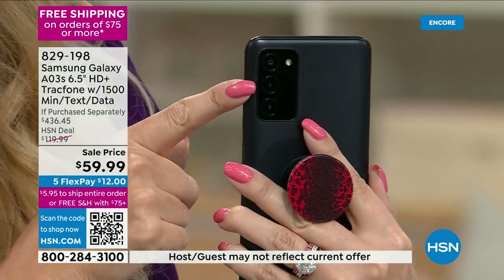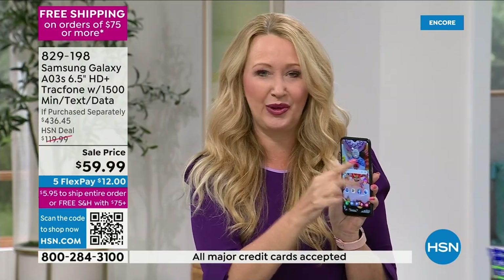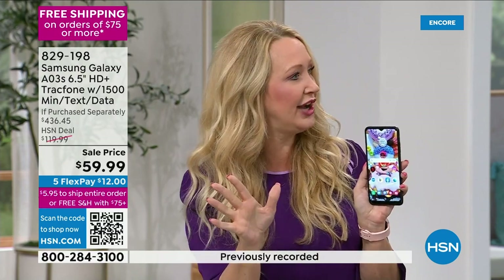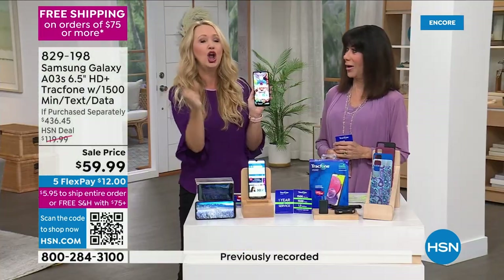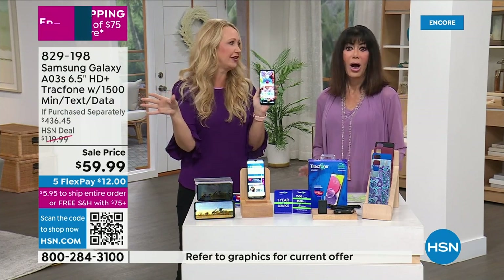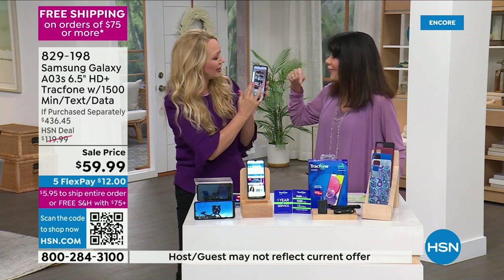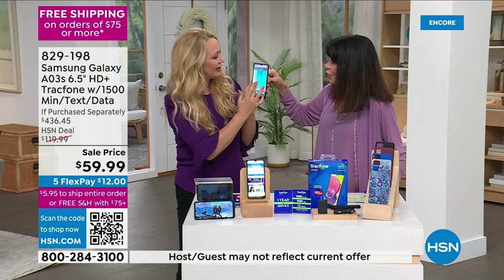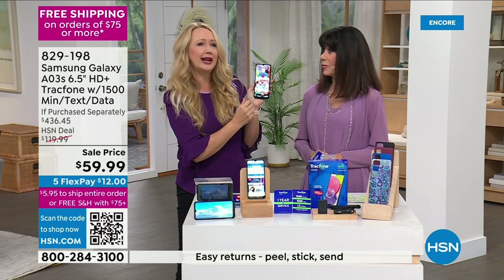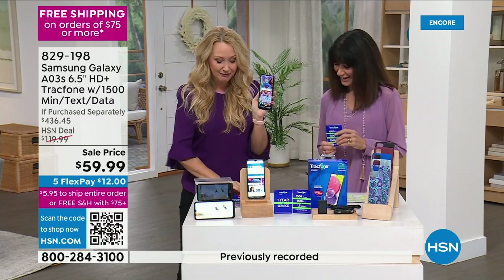You get a triple camera configuration: a 13-megapixel main camera along with a depth camera and a macro camera, plus a front-facing camera for video chatting. Turn on the skin smoothing and you never have to edit another picture — you just look younger. It's like having an anti-aging secret right in your pocket.